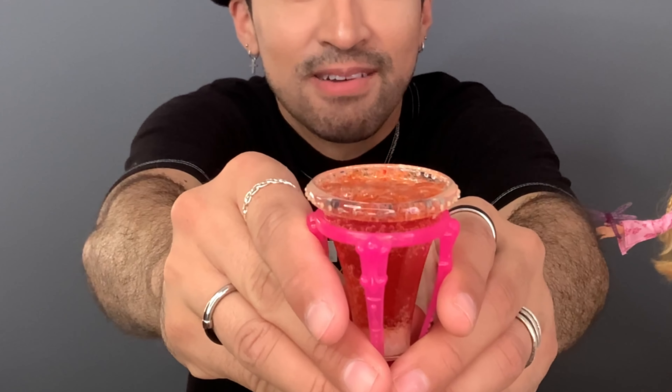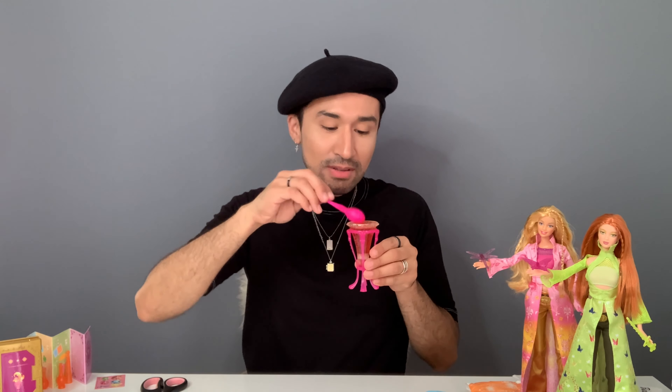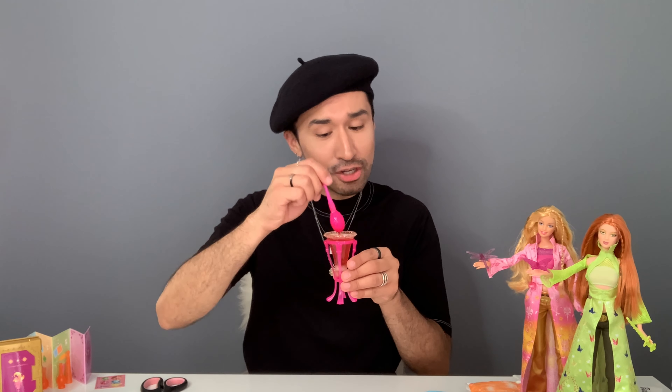Yeah, it's definitely bubbling. It kind of does look like a potion. And it smells okay — a little artificial. So now for the final part of the review — to taste this concoction. Wish me luck. If you don't see any more videos from me in the future, this was my demise.